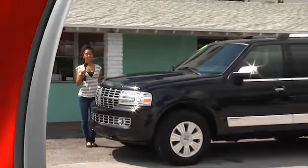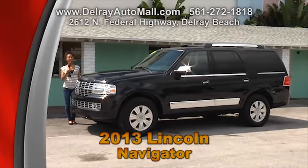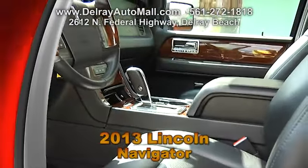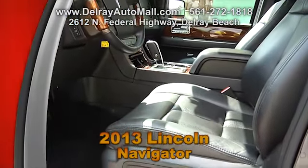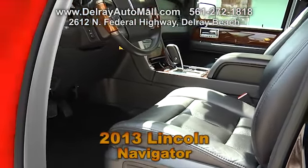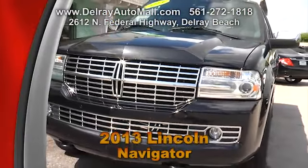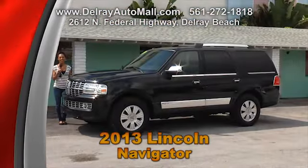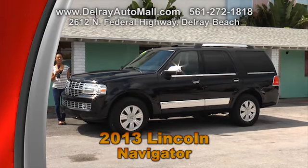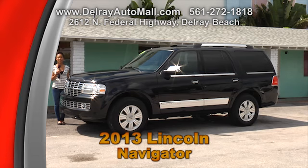Here's one of the luxurious SUVs that everyone wants to be in — it's a 2013 Lincoln Navigator. It has black leather interior, loaded with navigation, all the power options for windows, doors and locks. It includes a sunroof, even a power lift gate, and a Bluetooth and audio connection. It has the balance of factory warranty and a clean auto check history. Come check us out at 2612 North Federal Highway or give us a call at 561-272-1818.